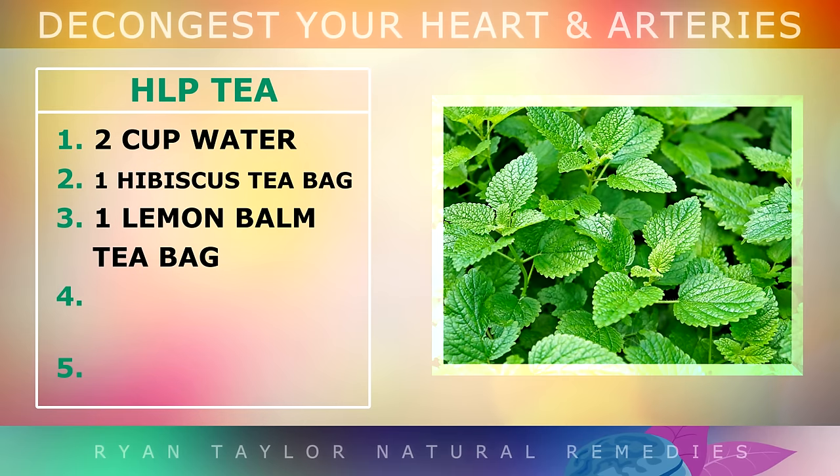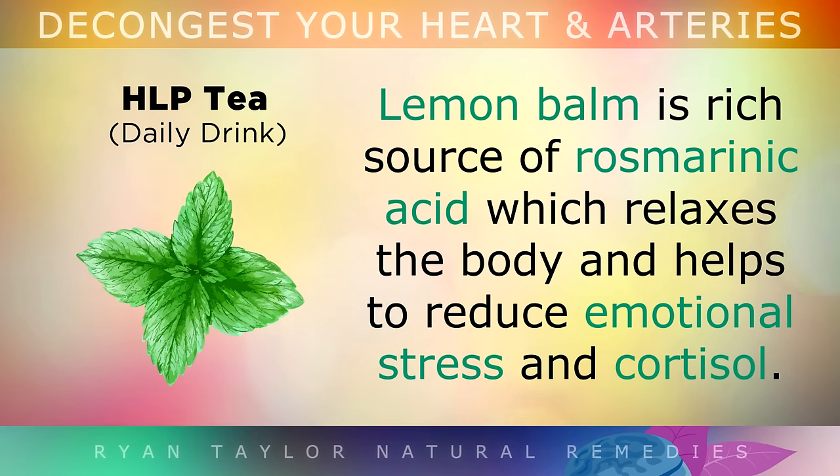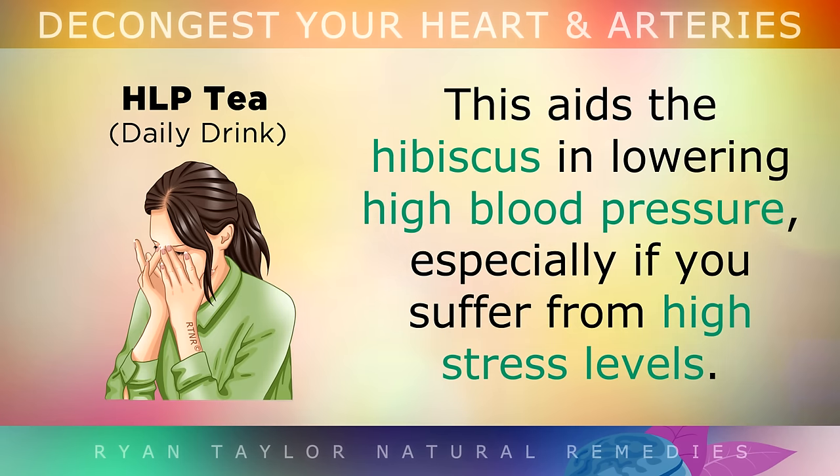Next you'll need a lemon balm tea bag as well, organic again where possible. Lemon balm is a rich source of rosmarinic acid, which relaxes the body and helps to reduce emotional stress and cortisol. This aids the hibiscus in lowering high blood pressure, especially if you are suffering from high stress levels.